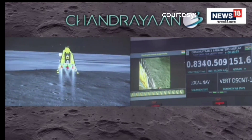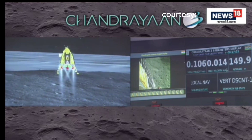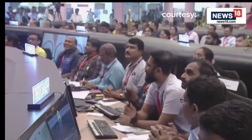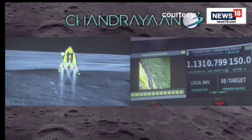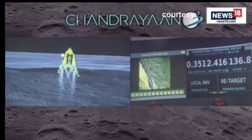We are approaching the vertical descent phase 2, which will have the lander module hovering at nearly 150 meters above the lunar surface. If you look at it, the altitude is lower — we are at 135 meters.